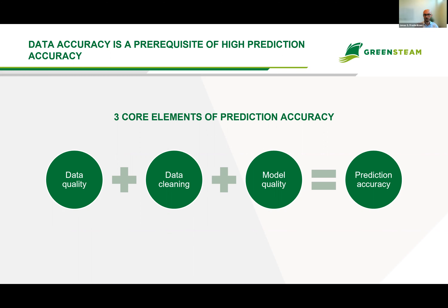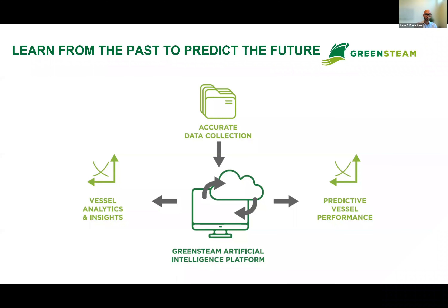How do we do it specifically at GreenSteam? We learn from the past to predict the future in our AI platform. We ingest data into the platform — we are what we call data agnostic, meaning we can take any noon report or any high-frequency sensor data from any provider. We combine that with mid-ocean data, AIS data, and satellite data. The platform turns this data into models used for analytics and insights of past performance, and for predicting future performance.